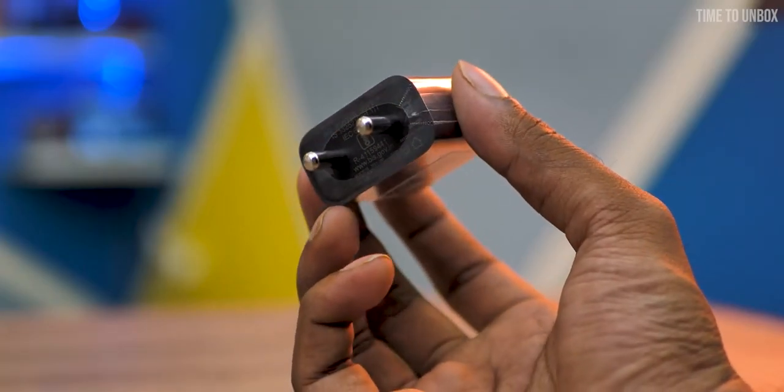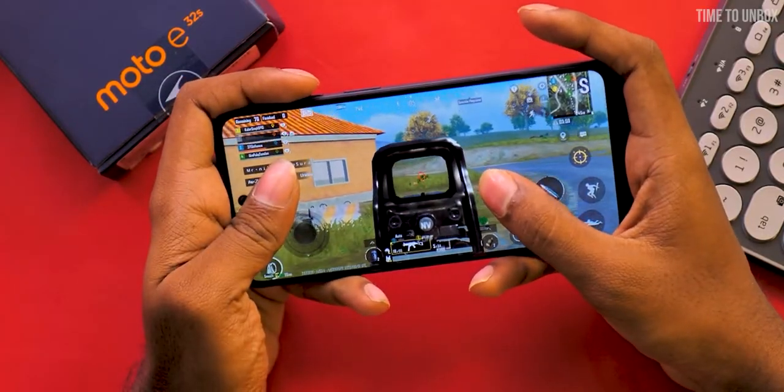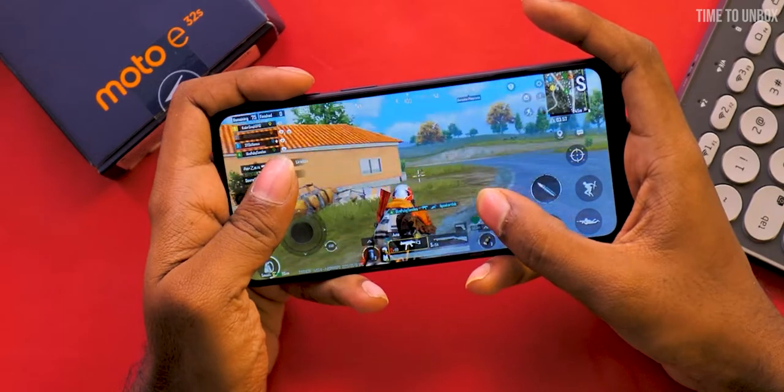On our charging test with the 15W charger, it took almost 1 hour 10 minutes to charge from 0 to 50%, and it took almost 2 hours 30 minutes to charge from 0 to 100%.